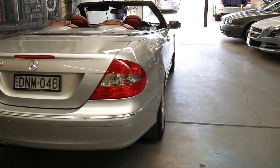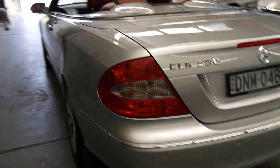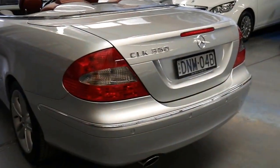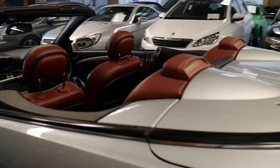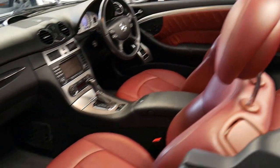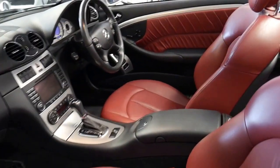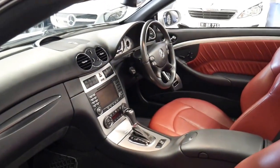It's got parking sensors front and back. It drives absolutely beautifully. I've had a CLK just like this one in Avant-Garde and it really is absolutely beautiful. The wear on the interior is absolutely minimal and someone's really loved this car.